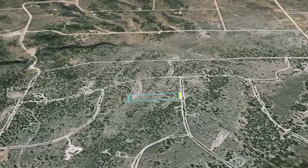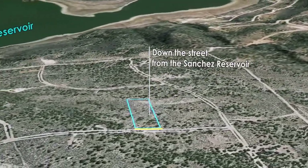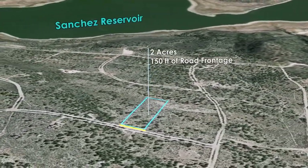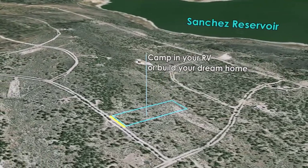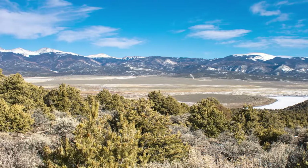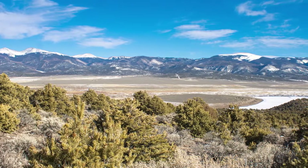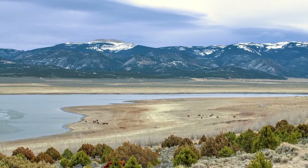Just down the street from the Sanchez Reservoir is this beautiful two-acre property featuring easy road access and stunning views of Culebra Peak. Whether you want to camp in your RV or build your dream home, you will love this two acres in Costilla County. Let's check out some details about this beautiful property and then learn more about some fun we can have in the area.